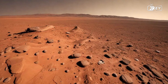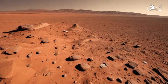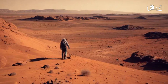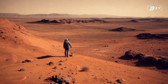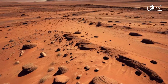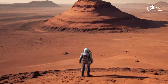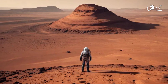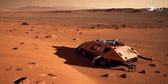Standing here, you feel the weight of solitude and the thrill of discovery. The silence is profound, punctuated only by the sound of your own breath within the confines of your helmet. It's a silence that allows for reflection, making you acutely aware of your place in the universe. Each moment spent on Mars is a reminder of the vastness of space and the fragility of life on Earth. Mars is a world that beckons explorers, a testament to the endless pursuit of knowledge and the spirit of human exploration.